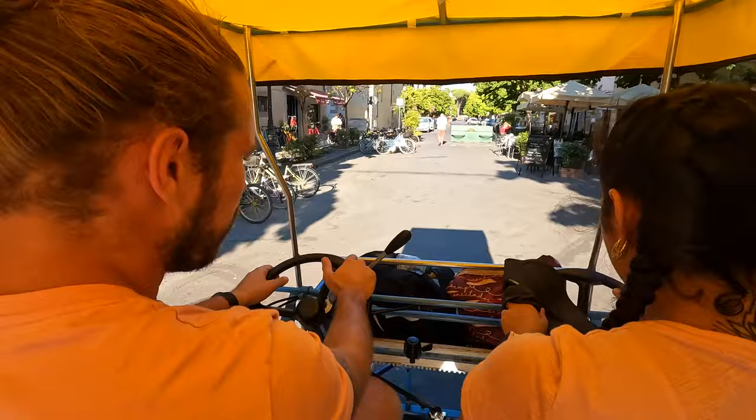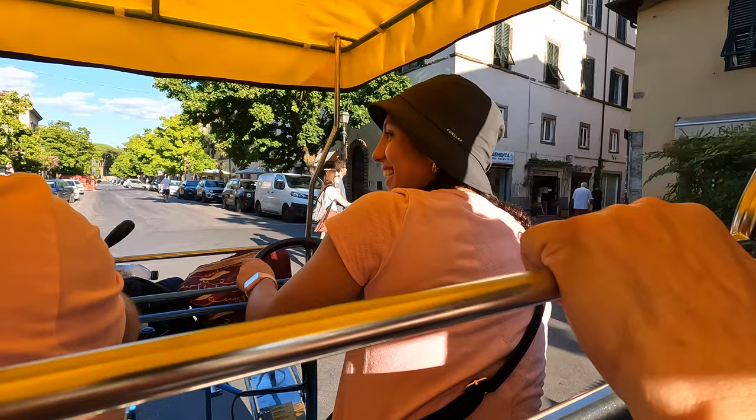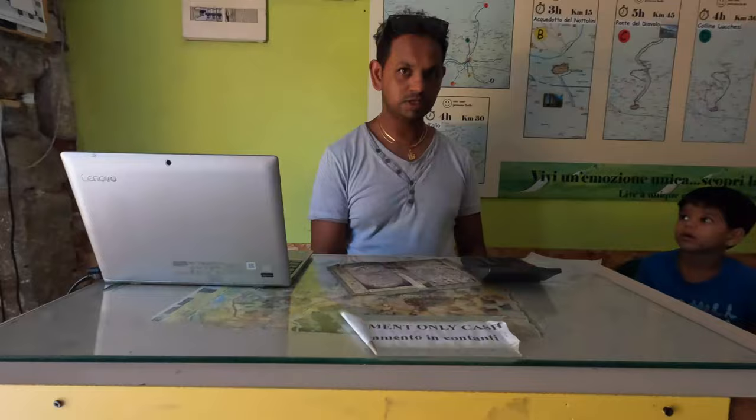We've done a few hours of exploring and now we're going to do one more hour. We're going to get one of those family-style bikes — let's be honest, we know who's going to be doing all the work. You can take them out on the wall and go around the city, so that's what we're going to try and do for this next hour.